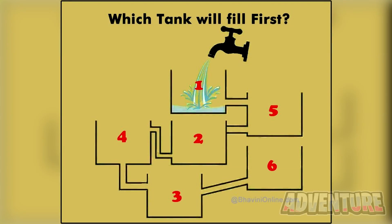First, we've got this puzzle that only kids can solve. Are you able to figure out which one of these tanks will fill up first? Adults can't solve this, so if you get this correct, I'll be very impressed. Comment which number tank you think will fill up first.